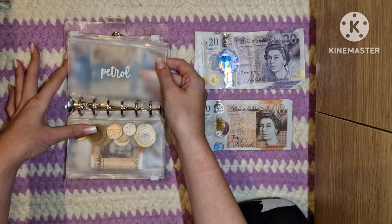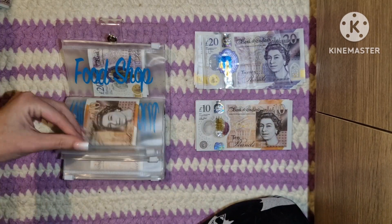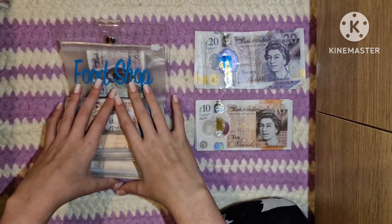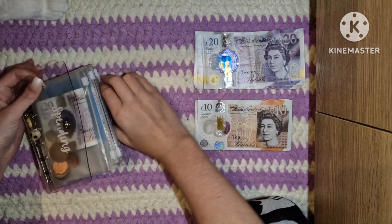Petrol isn't getting anything — it also has nothing, which is not great. Date night, miscellaneous, and food shop are all ones that get stuffed out of my second income, so they won't be getting stuffed either.